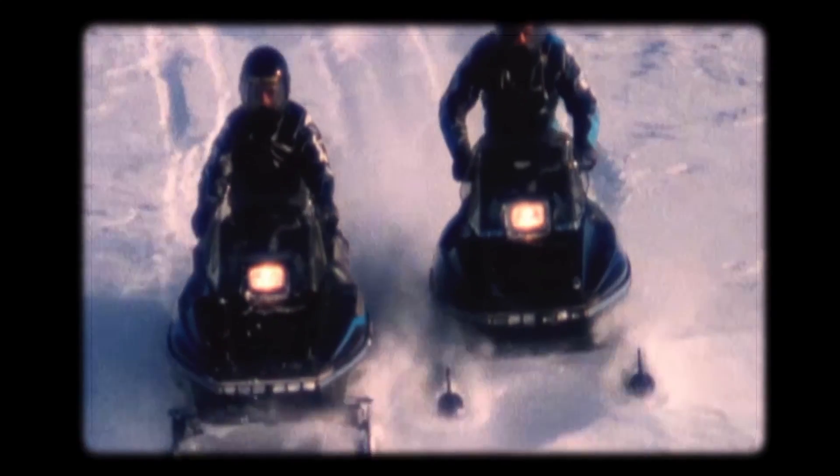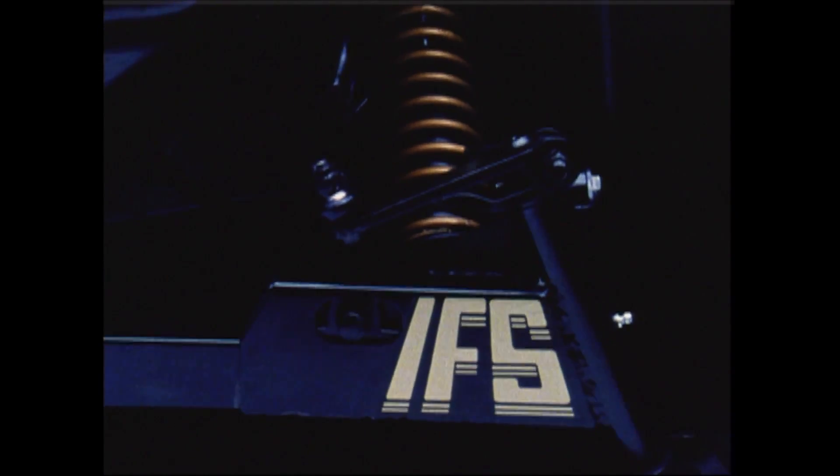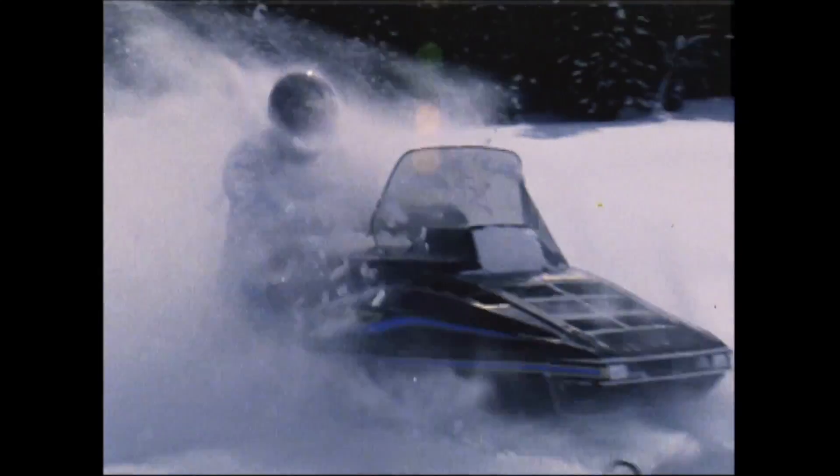In 1980, Polaris decided to mate the high performance of the TXL with the stellar handling characteristics of the RXL. This sled was called the TXL Indy, Indy signifying the independent front suspension. The simple truth of the matter was that it was this sled that opened the eyes of snowmobile designers, engineers, and riders everywhere to how a snowmobile could perform. Not only did the sled handle excellent, but it rode excellent as well. The extensive use of aluminum made the Indy light and, thanks to incredibly low parasitic drag in the chassis and driveline, it was extremely efficient and therefore uncannily fast.